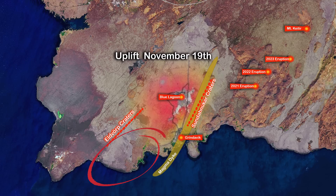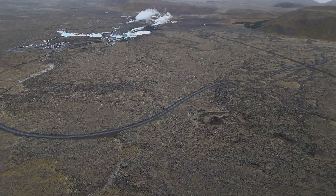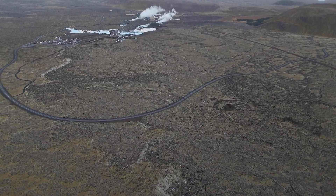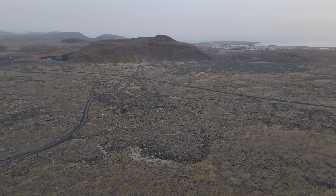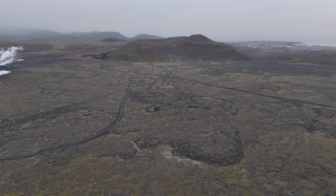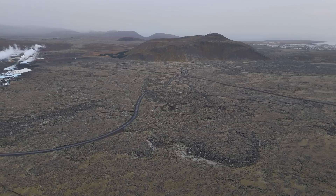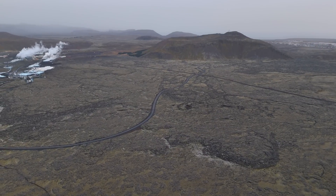But if it is going to be a fairly big eruption near the Blue Lagoon, where the land uplift epicenter has been for the longest time, there would be very little time to make any lava barriers. The Blue Lagoon would be first to go, then the power station, but the town might be safe because the mountain and its surroundings provide good natural protection.